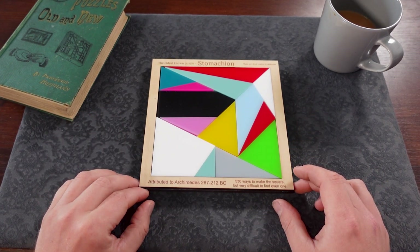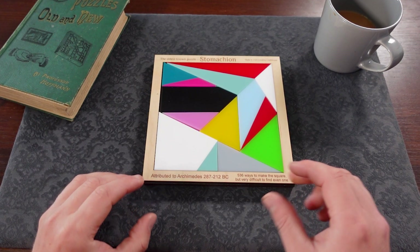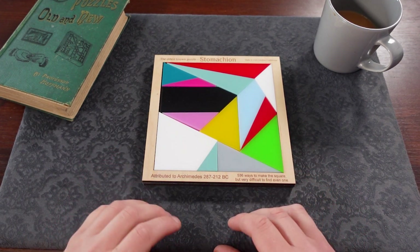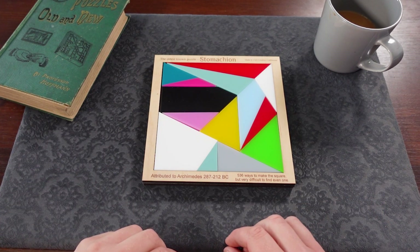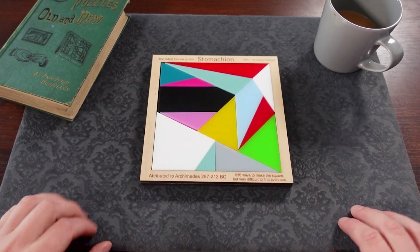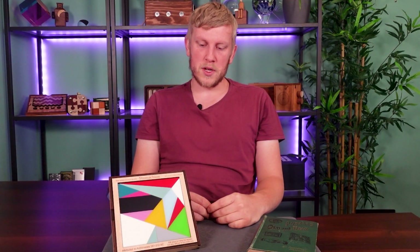And it is a really interesting looking piece as well once it's finished. There's more mathematics to the size of the pieces and how they correlate to each other, which again is really interesting. But there is one solution down, only 535 to find. So there we have it - a step back in history today and a fascinating look at the world's oldest puzzle.